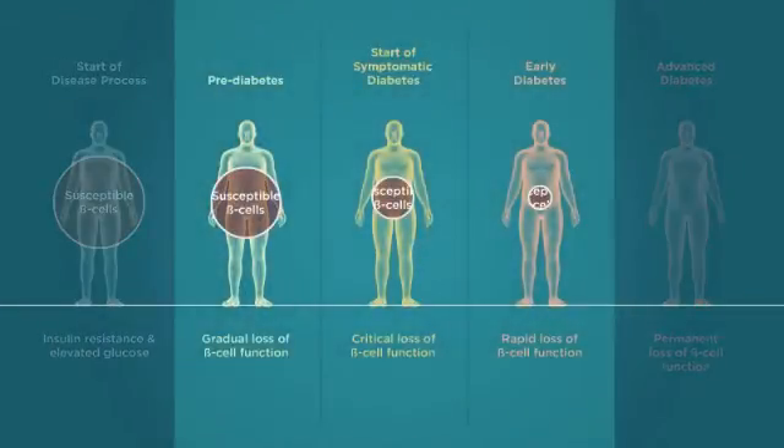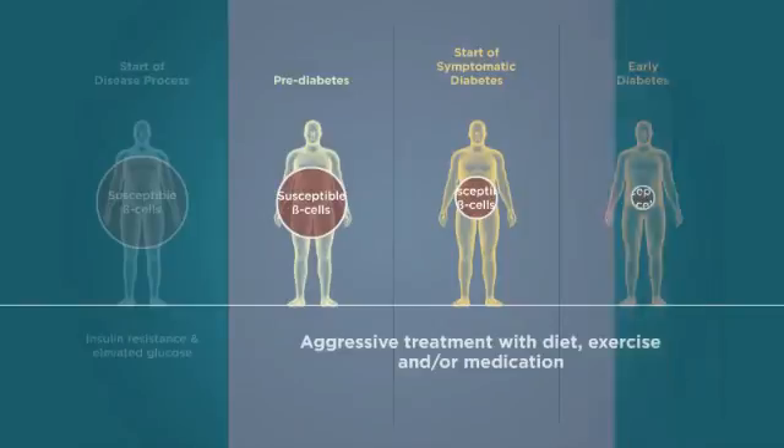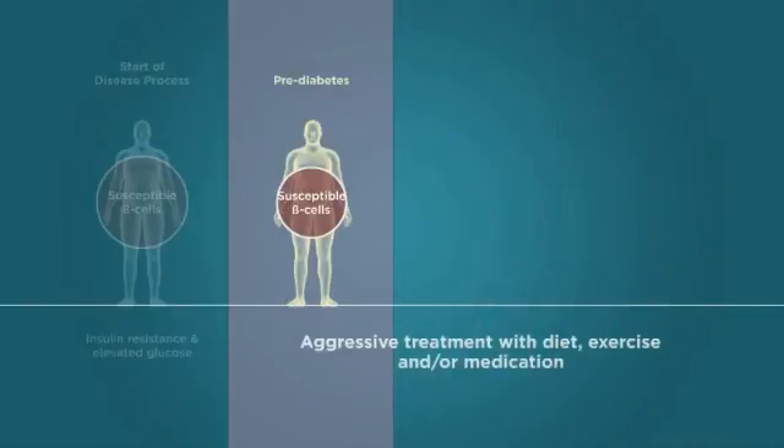In the early stages of beta cell dysfunction, the disease process is potentially reversible. If patients are treated early and aggressively with a combination of diet, exercise, and/or medications that promote a more normal relationship between beta cell function and peripheral insulin sensitivity, we may be able to delay, prevent, and even reverse the illness.